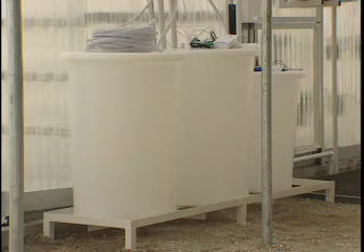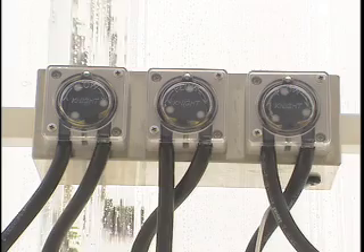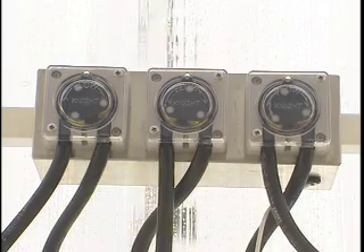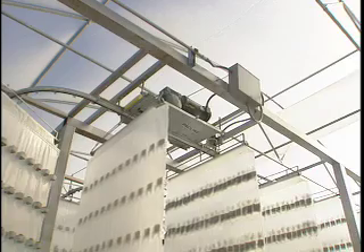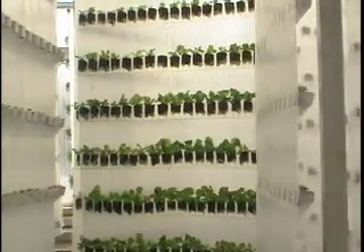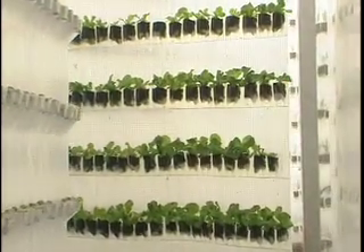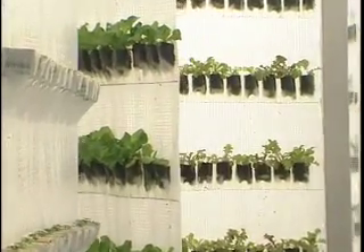The filtration system includes UV sterilization, so when the nutrients in the water are applied, they're completely clean. We've eliminated that risk of E. coli contamination that we saw last year where, I think, five people died during that process. So that's one of the things we're trying to get to: very clean, locally grown crops that are very healthy for you.